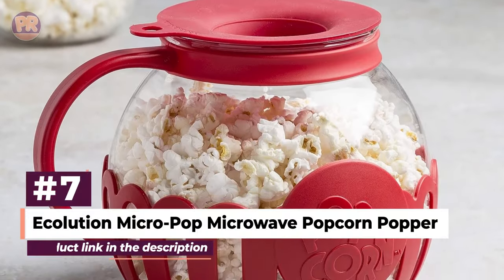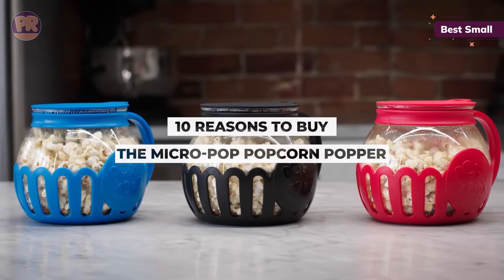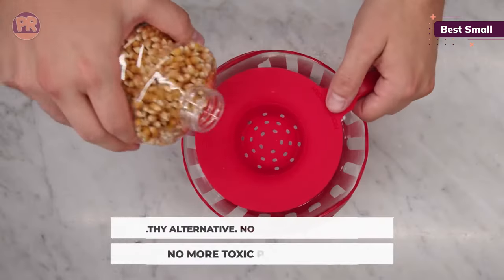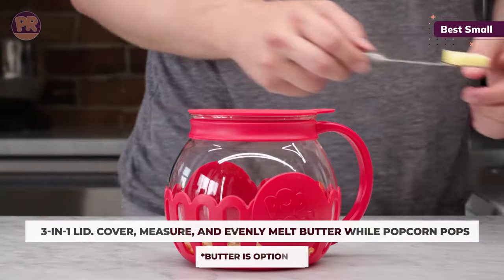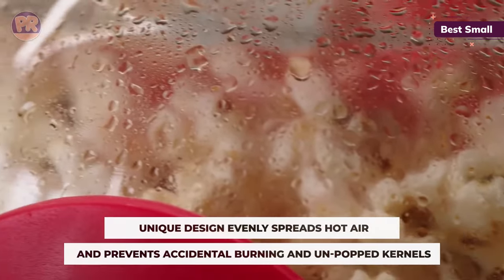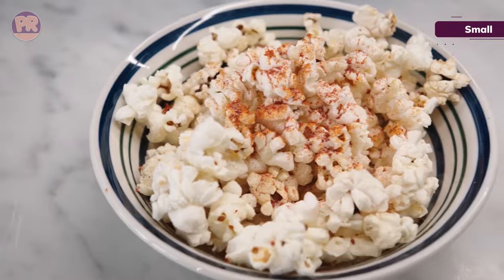The next popcorn maker on our list is the Ecolution Micro Pop Microwave Popcorn Popper. If you're looking for the best popcorn maker for individual serving sizes, this 1.5-quart option is a great choice. Available in a variety of colors, it has a wide mouth and stout design that makes popping and pouring into a bowl very streamlined. After measuring the exact amount of kernels using the perforated lid, you can place butter inside, where it will melt and drip through the holes to saturate the popped popcorn below. Because it's made of glass, you can watch your kernels pop and know exactly when it's finished. This BPA-free popper is dishwasher safe, but be more cautious when handling it than plastic options, and be careful not to touch the glass right after it comes from the microwave.